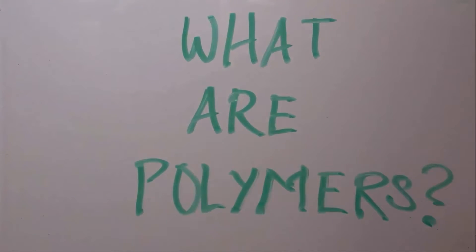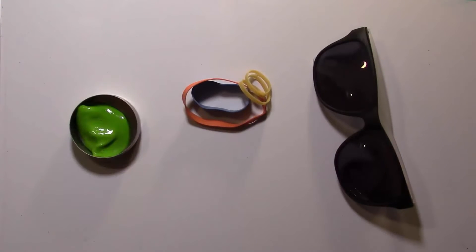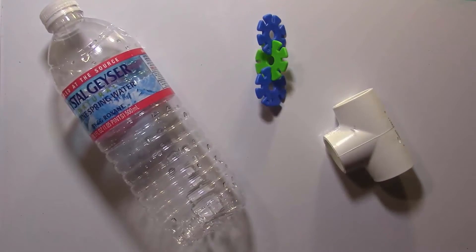Polymers are the building blocks of many everyday items such as plastics, rubber bands and silly putty. Some common polymers you might have heard of are PVC or polyvinyl chloride, which is commonly used in pipes, or polyethylene, commonly used in plastic bottles or colourful plastic toys.